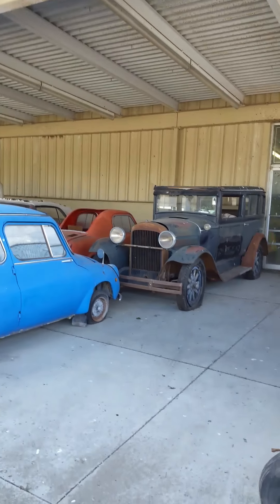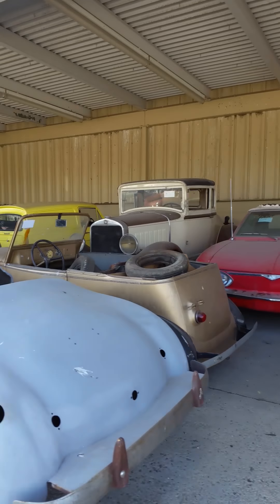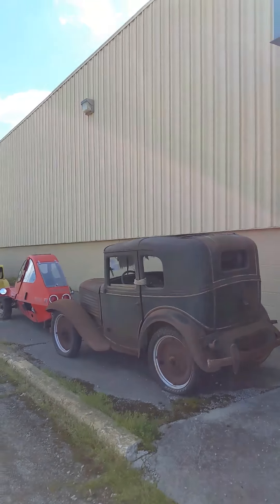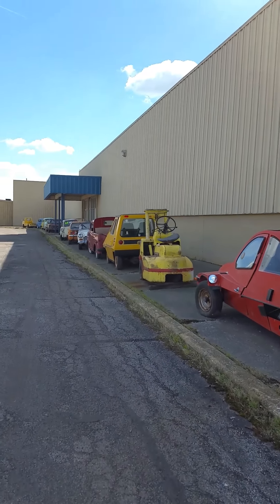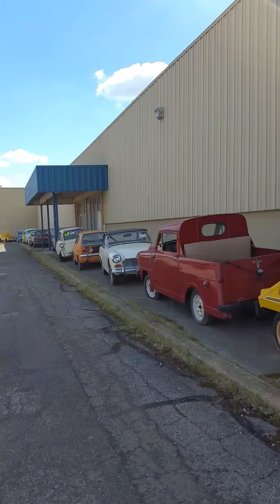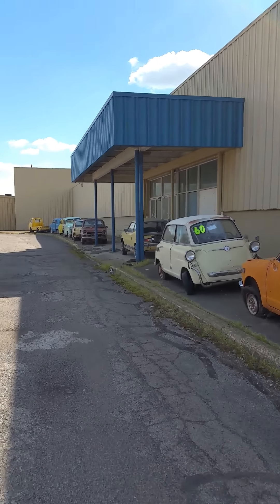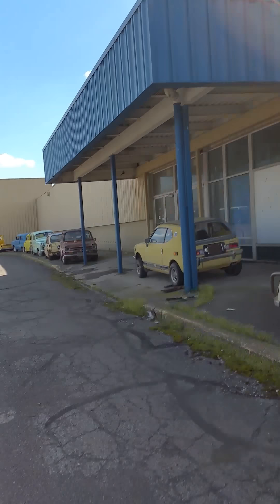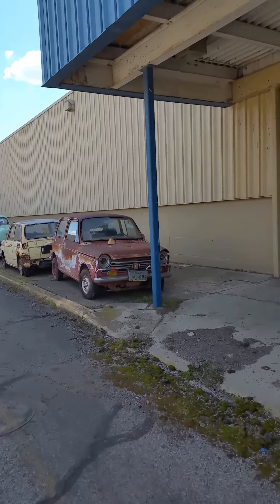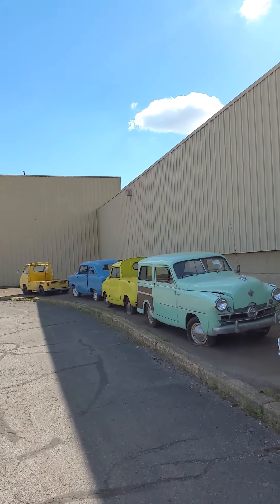We're back outside here. Here's some more microcars, more Bantams, Studebakers, Crosleys — a little of everything. There's a lot of microcars on this auction. There's something for everybody, definitely. But we have on inventory about 746 units, and they range from everything — project parts to restored.